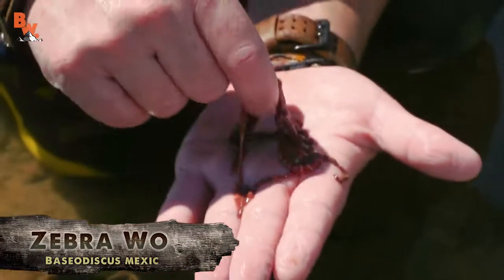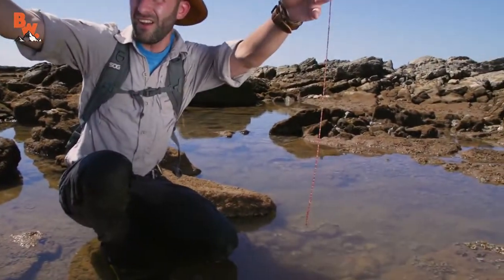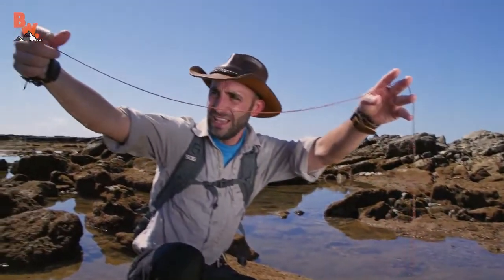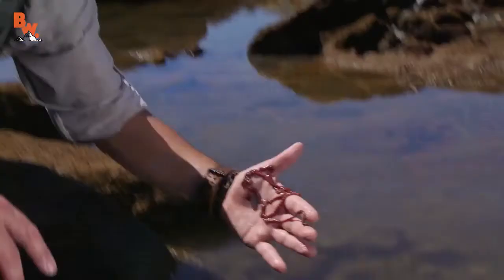They get bigger than that, and they can stretch up to 50 times in length. Look at how far that thing stretches out. It just keeps going. I feel like it's going to break. It's getting even bigger. All right, I'm putting this guy back under his rock.